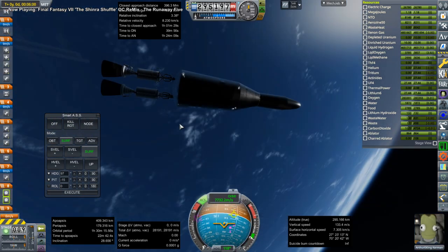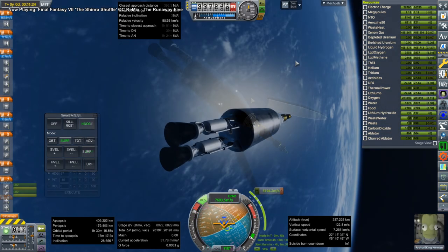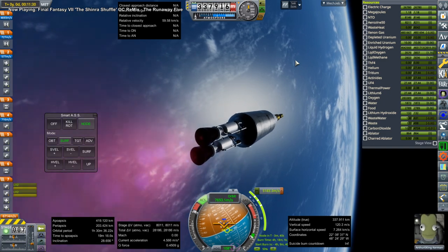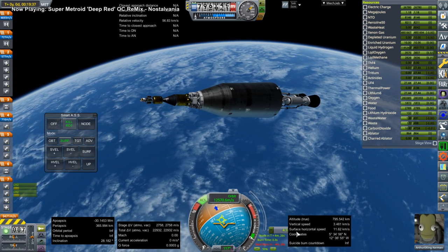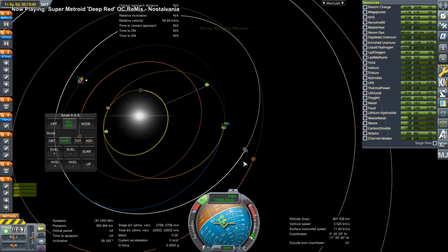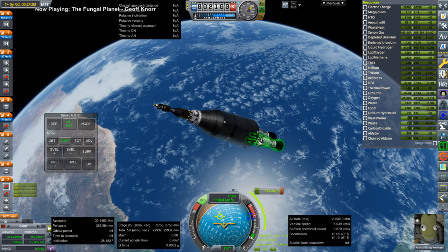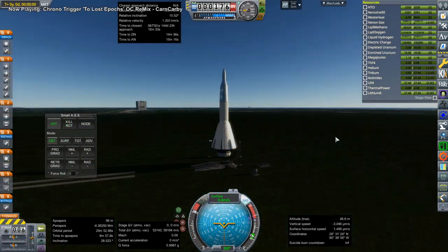Here we go again with the nuclear stage and the two Timberwinds. These are Timberwind 250s, the largest available — they were proposed but did not get funded. Here we are with the end of the transfer burn, and you can see that we have some delta V remaining in the Timberwind stage. We've got insulation on the stage, but no guarantee that the fuel is going to stick around for any mid-course adjustment. I sort of plot the mid-course adjustments believing that we're going to have that delta V.